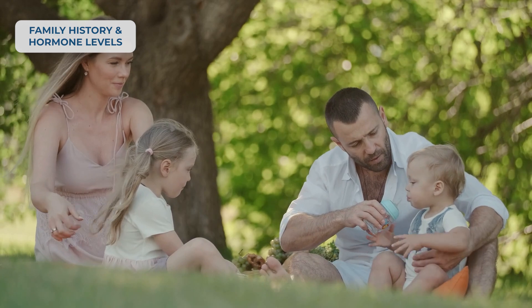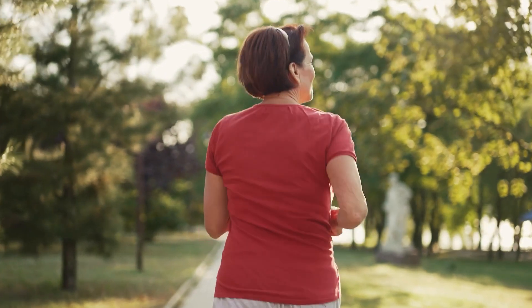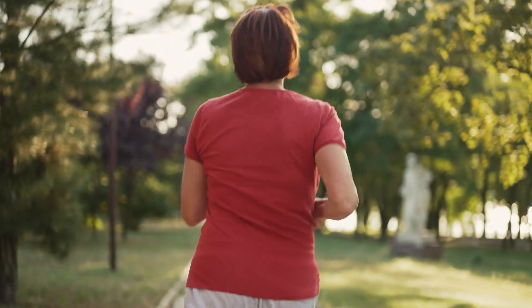Next up is family history and hormone levels. If osteoporosis runs in your family, especially if a grandparent or sibling has had it, you could be at a higher risk. As for hormones, estrogen isn't the only one that matters. Thyroid hormones, testosterone, and even insulin levels play a role. If you have had early menopause before the age of 45, a hysterectomy, or irregular periods due to excessive exercise or eating disorders, these could be a warning sign that your bones might be weaker than you think.